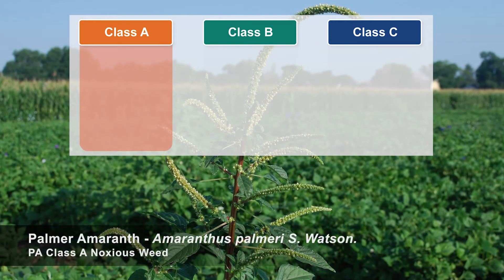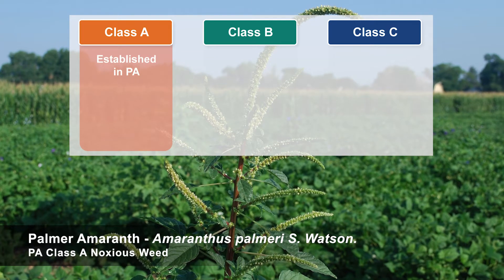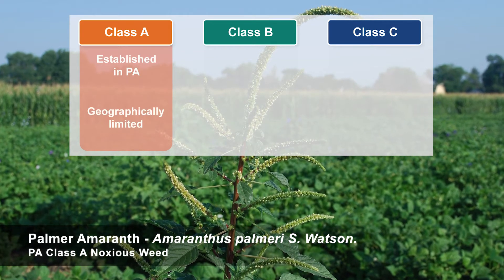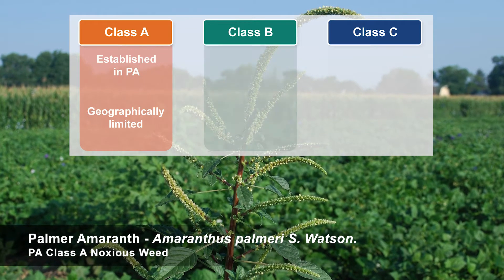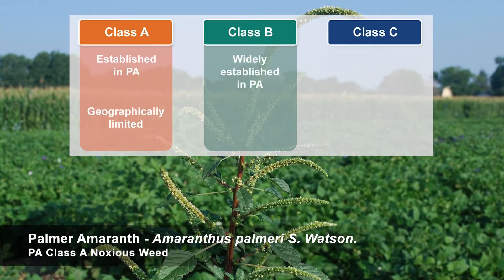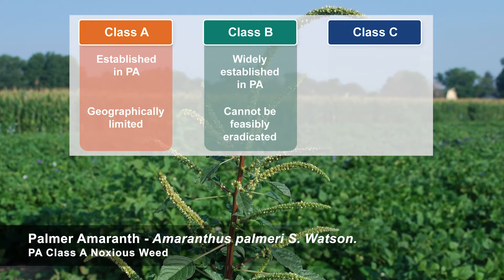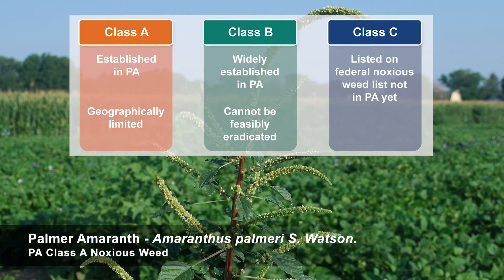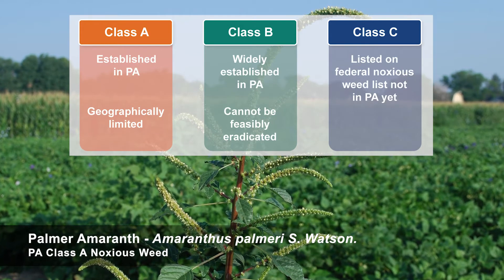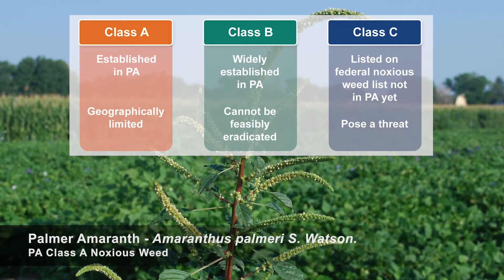Class A noxious weeds, like this Palmer amaranth, are established in Pennsylvania but geographically limited, so there is potential for them to be eradicated. Class B noxious weeds are widely established in Pennsylvania and cannot feasibly be eradicated. Class C noxious weeds are those listed on the federal noxious weed list that don't exist in Pennsylvania yet but pose a threat to be introduced into the state.